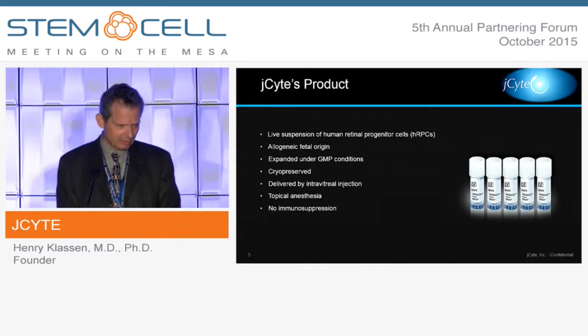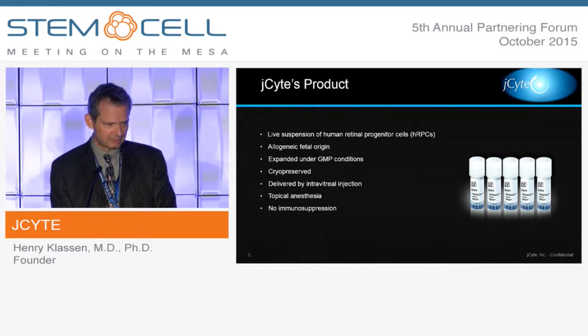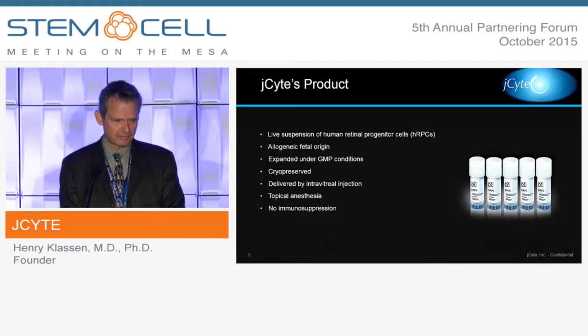To summarize our product and treatment strategy — it's very simple. It's just a suspension of dissociated retinal progenitor cells from culture. They are allogeneic, expanded under GMP conditions, cryopreserved, then thawed and harvested prior to injection into the vitreous cavity, which is performed in the office under topical anesthesia. Patients are not burdened with complicated follow-up such as keeping their head down or immune suppression.